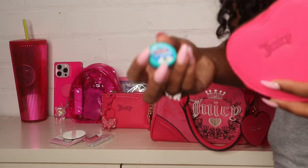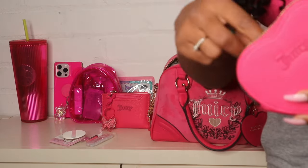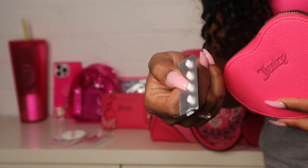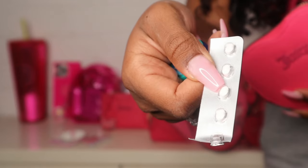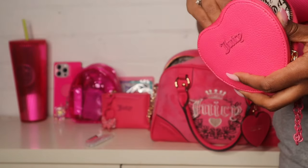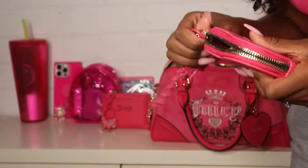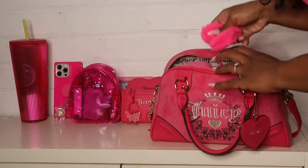Since my allergies really don't know how to act, I have some Vicks VapoRub and I also picked up these daytime allergy pills from Rite Aid. For 10 pills it was literally $10 — a dollar per pill! I needed them because I literally could not stop sneezing, my eyes were watering, and it was ruining my makeup.